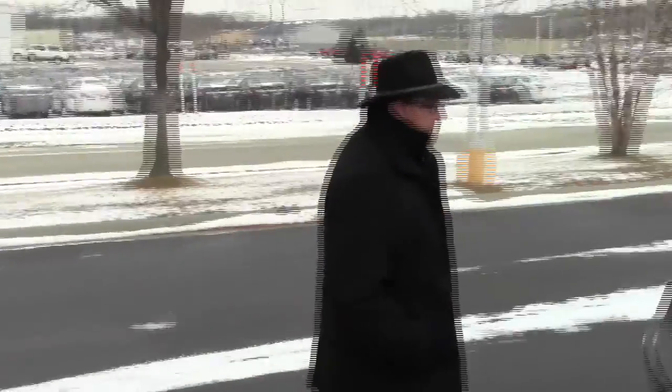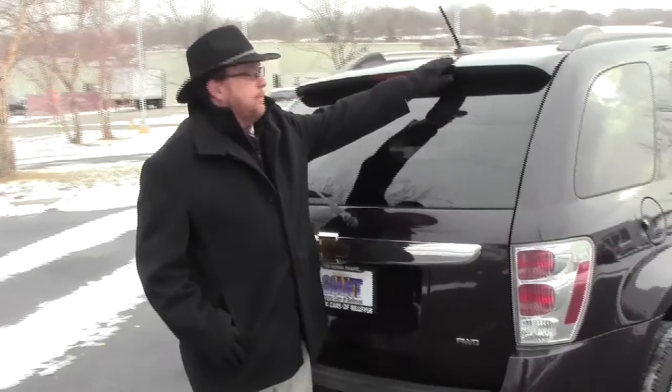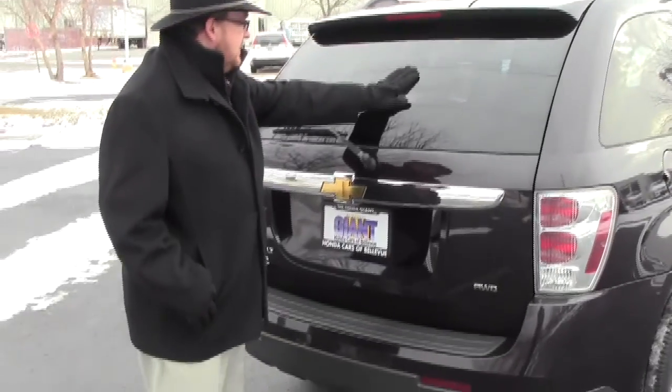This car has passed our mechanical inspection and comes with our 60-day warranty. You have your wraparound tail lights, high mount brake light with spoiler to help keep the back window clean, and rear window defrost and wiper.